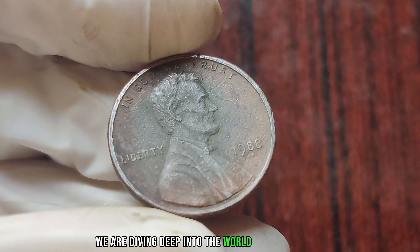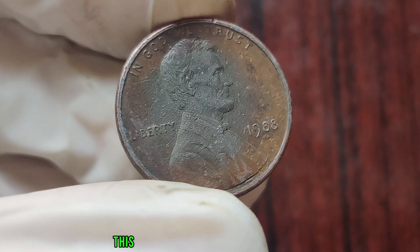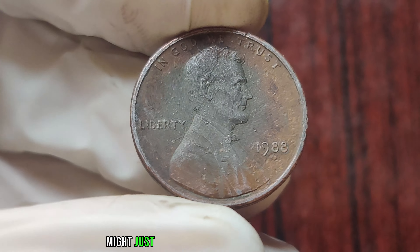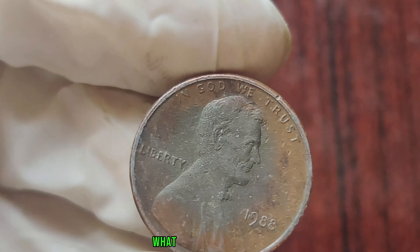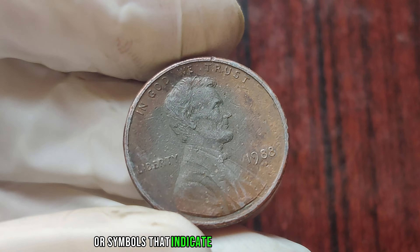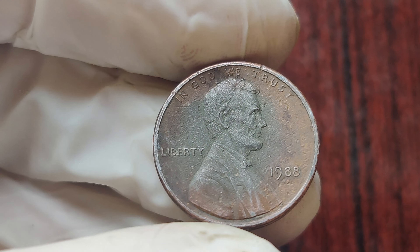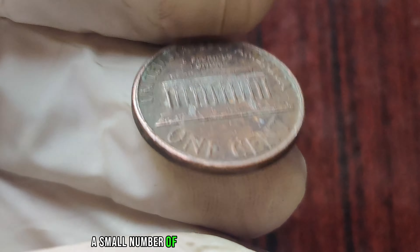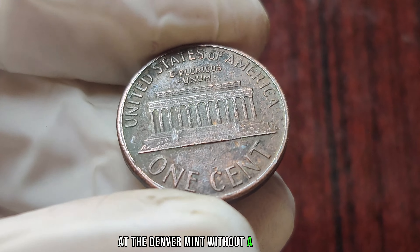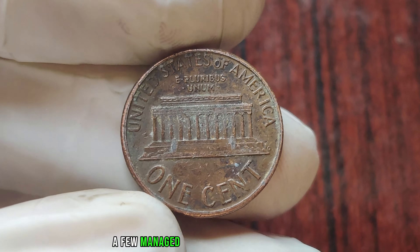We are diving deep into the world of numismatics to uncover a hidden gem that could potentially change someone's life forever. This seemingly ordinary penny from 1988 might just be the key to unlocking a fortune. It's all about the missing mint mark. Mint marks are small letters or symbols that indicate where a coin was minted, but this particular penny from 1988 doesn't have one — and that's incredibly rare. Back in 1988, a small number of pennies were mistakenly struck at the Denver Mint without a mint mark, and while most were caught before circulation, a few managed to slip through the cracks.